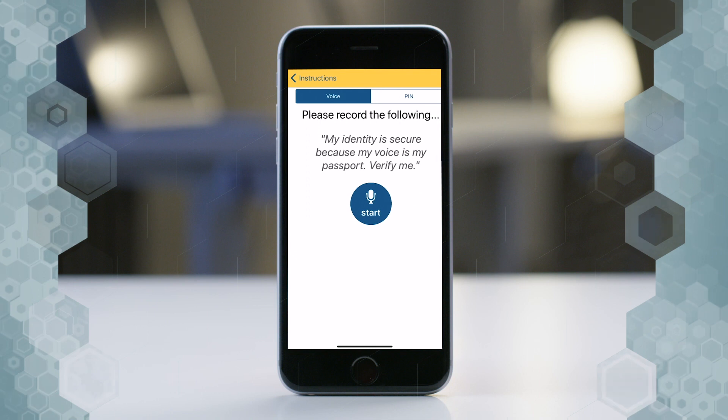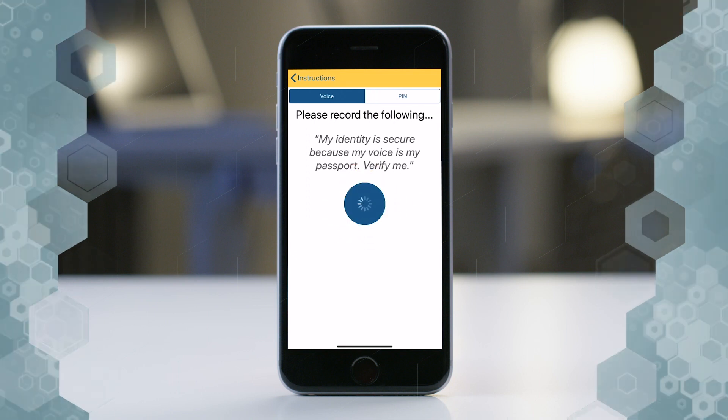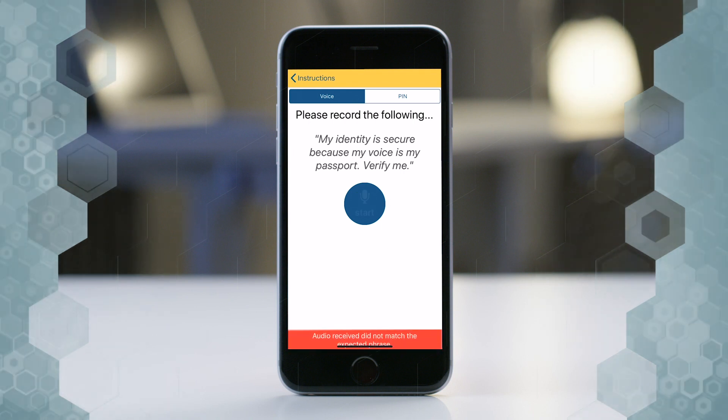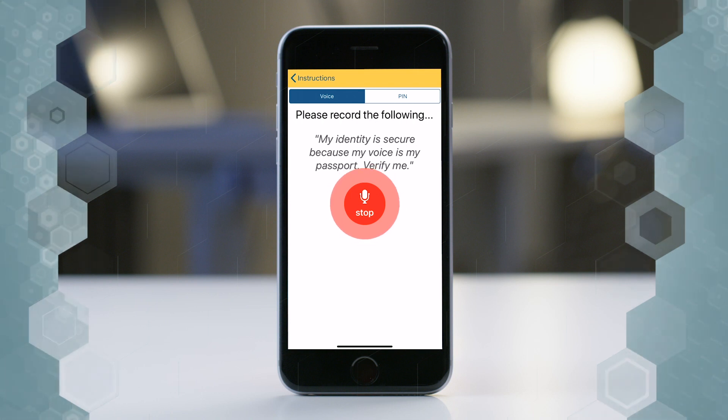Next. So firstly, I'll speak a wrong sentence: 'My identity is secure. Verify me.' It is wrong. So I'll try it again with the correct sentence: 'My identity is secure because my voice is my passport. Verify me.'